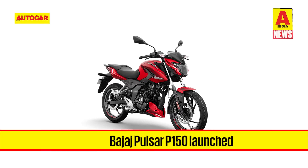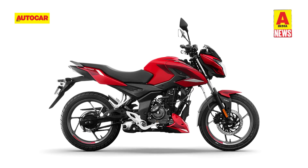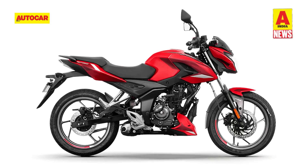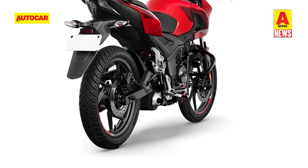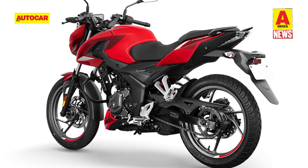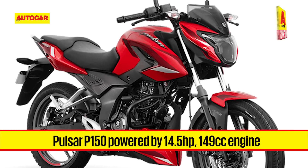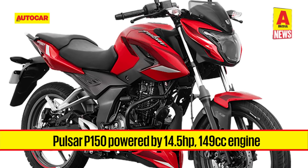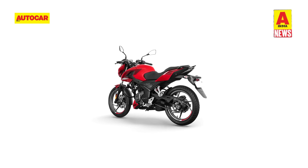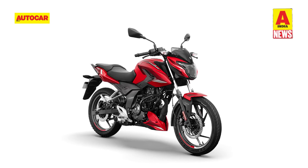Bajaj has launched the Pulsar P150, which now sits between the Pulsar 150 and the N160. The single-seat P150 is the entry-level variant priced at 1.17 lakh rupees, while the split-seat P150 has been priced at 1.2 lakh rupees. The added 3,000 rupees for the split-seat model also gets you a 230mm rear disc brake, clip-on handlebars and meatier tyres. Both variants are powered by an air-cooled 149cc single-cylinder engine putting out 14.5 horsepower and 13.5 Nm, paired with a 5-speed gearbox. The Pulsar P150 takes on rivals like the Yamaha FZ-FI, TVS Apache RTR 160 2V and the Hero Xtreme 160R.